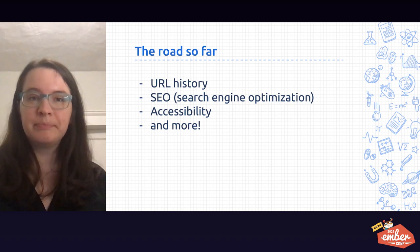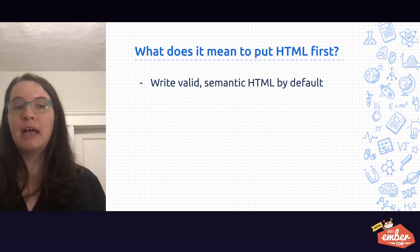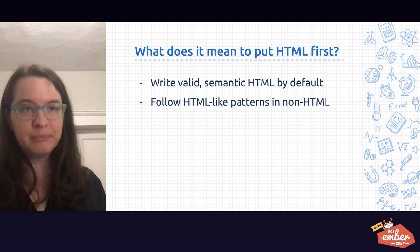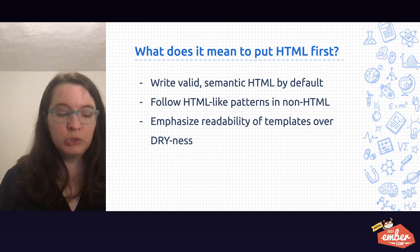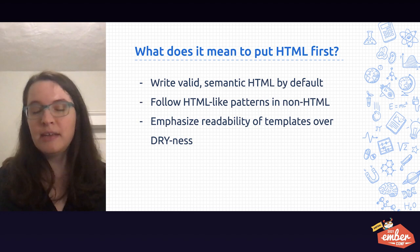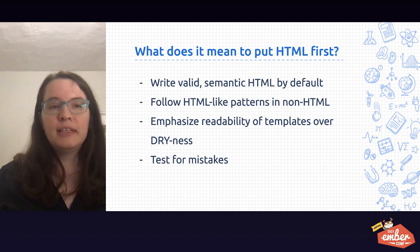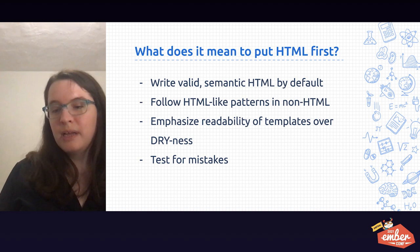So what does it mean to put HTML first? It means that whenever we're working on apps, we want to write valid semantic HTML by default. We want to follow HTML-like patterns in non-HTML so that there's not as many new things to learn. We want to emphasize readability of templates over their dryness — DRY stands for don't repeat yourself. I've also been introduced to an acronym called DAMP, which is Descriptive and Meaningful Phrases. DAMP places an emphasis on being able to quickly skim code or markup, with the idea in mind that we spend most of our time reading code as opposed to writing it. And lastly, it means to test for mistakes in your HTML — things that you can do as an individual developer, but also things that can come as part of the features of the framework that you've chosen to use.